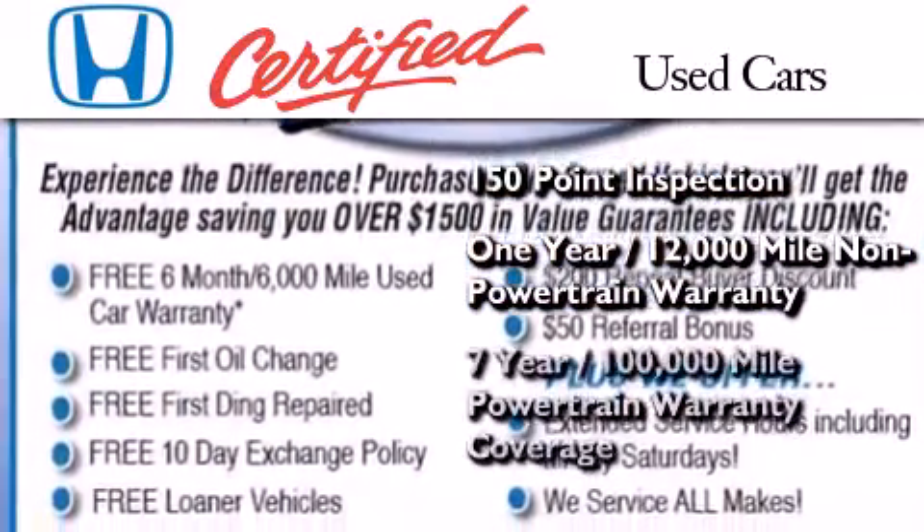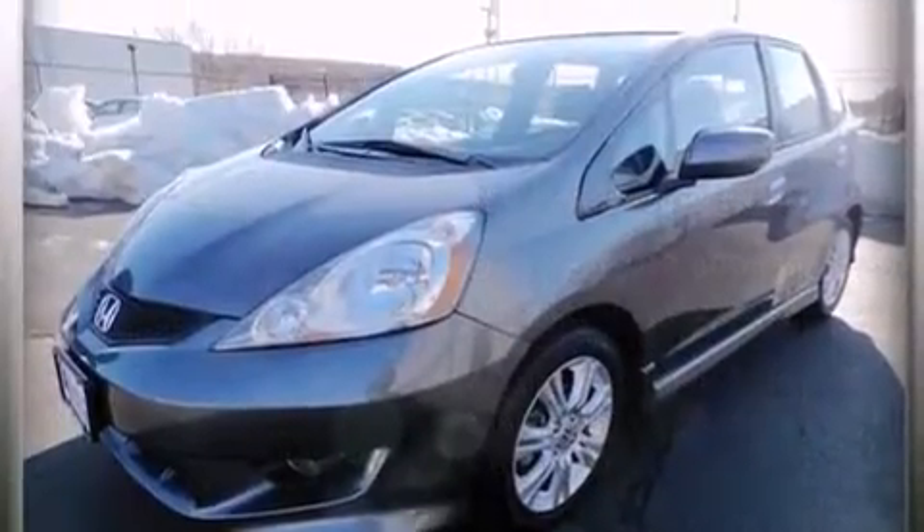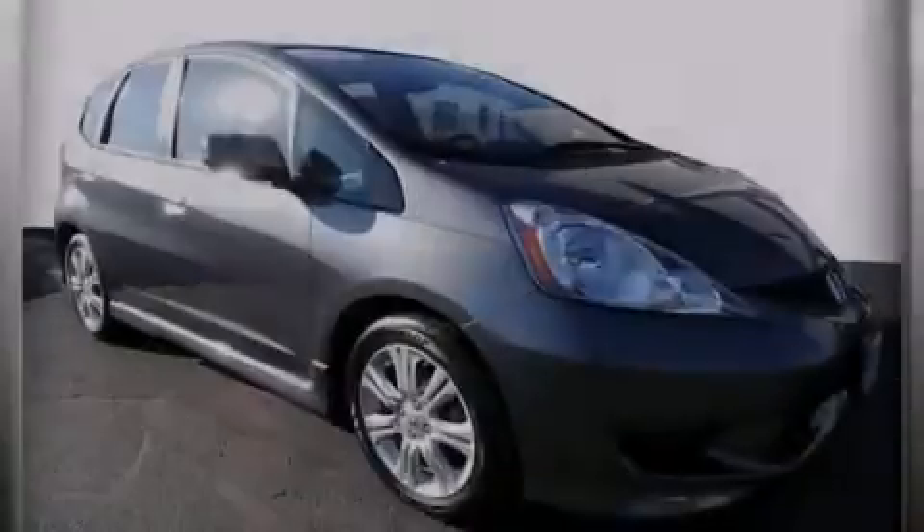And seven years or 100,000 miles of powertrain warranty coverage. We invite you to contact us today to learn more about this vehicle.